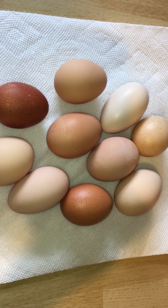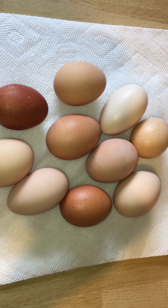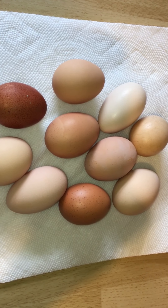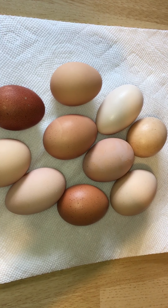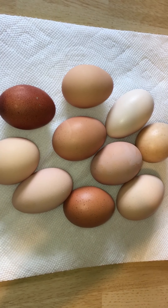Hi, this is Kelly and I wanted to tell you a little bit about eggs. The eggs that I have right here are a variety of brown colored eggs. They range in colors from nearly white to tan to almost a pink color, all the way up to a deep brown, which is this one here.